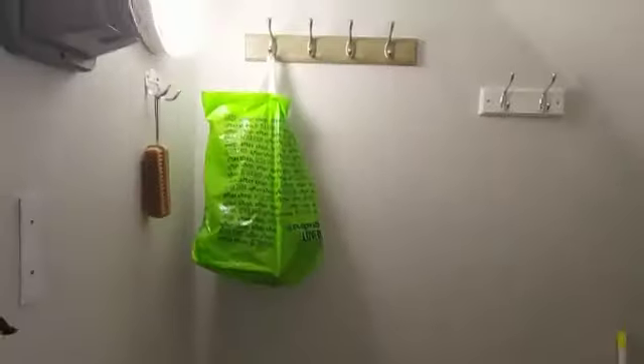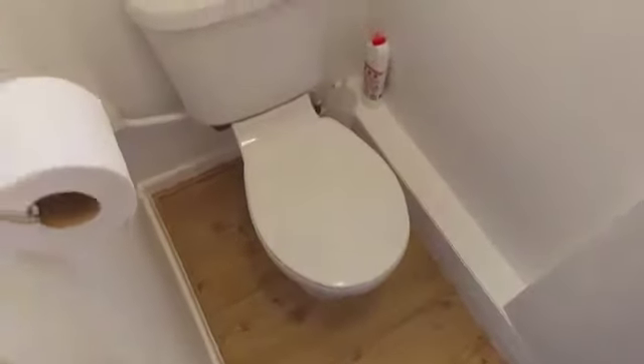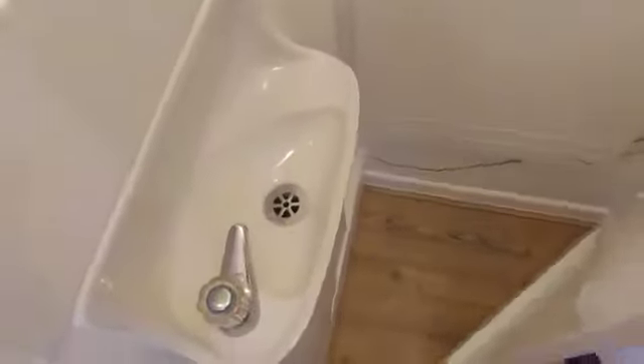So that's the lounge this way, but here we've got storage space — this is great for coats and shoes, as you can see. This is really, really good. And we've even got a downstairs toilet as well, with a radiator there.